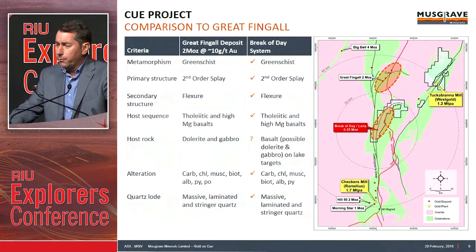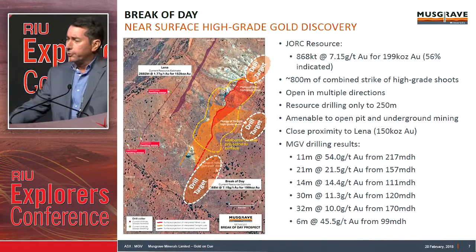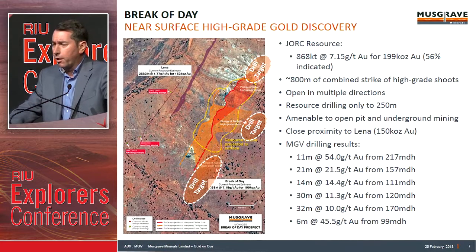Generally we're sitting in basalt, but what we're seeing with some of the new data is graniferic dolerite sitting under the lake. Similar alteration, quartz-lode systems. Break of Day: 200,000 ounces, over 50% of that in indicated category — we're growing that resource. A dual-vein system, combined 800 metres of strike on the veins, multiple high-grade shoot plunges. The resource at the moment is roughly only to about 250 metres vertical depth, and we're testing and drilling below that. Strong grades and widths from 6 metres to 30-metre intersections, generally over the 10-gram mark.